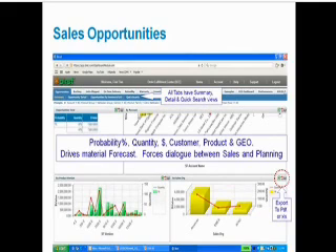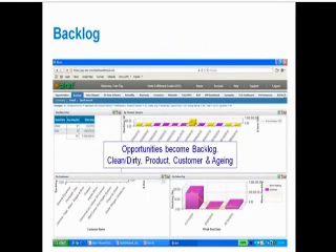At some point opportunities become backlog. We recognize clean and dirty backlog, and that's why we have a table showing our backlog quantity and dollar values by that attribute. We also have charts again by product version, by customer, and by region.